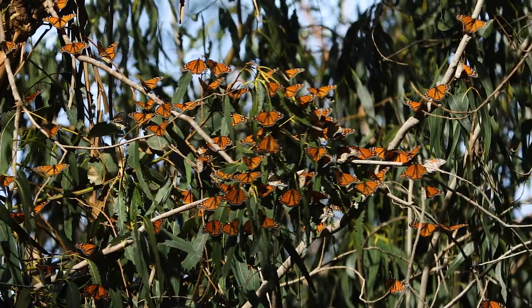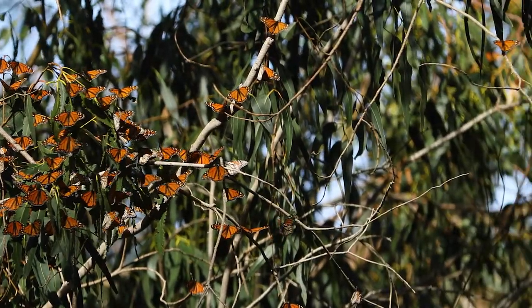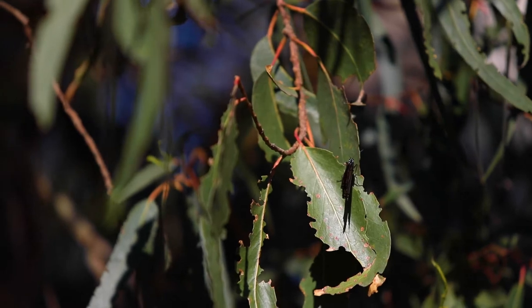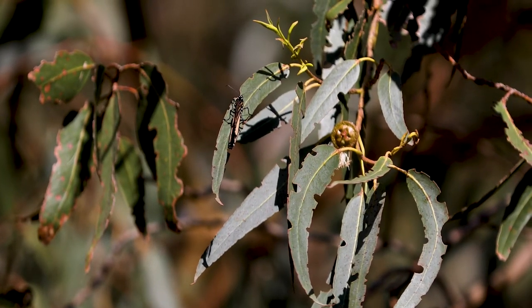Being in their clusters is important for a few different reasons. It provides them protection from wind and rain and also acts as camouflage — when their wings are shut they're more dull in color, looking like leaves, which fools their predators.